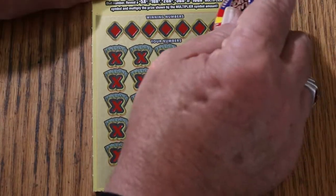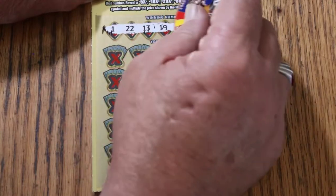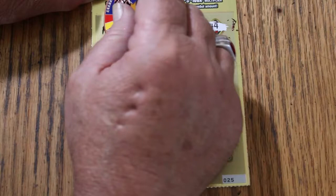This is ticket 25, we're winding down the book. Winning numbers: 1, 22, 13, 19, 3, 42, and 44 Club.